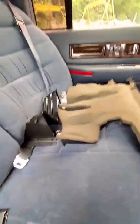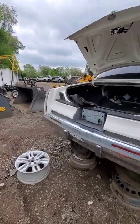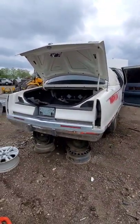Little Cadillac emblems on the seatbelts, that's pretty cool. Got the little Cadillac emblem in the seats. Don't see these every day.